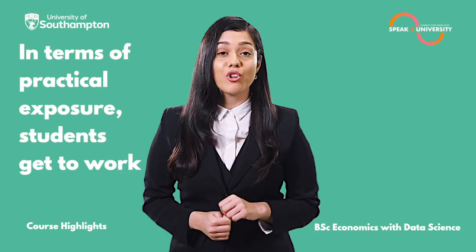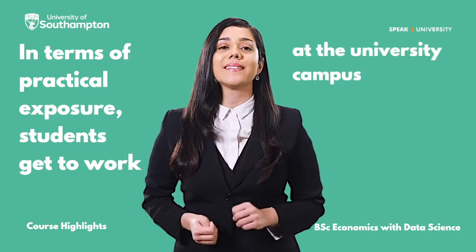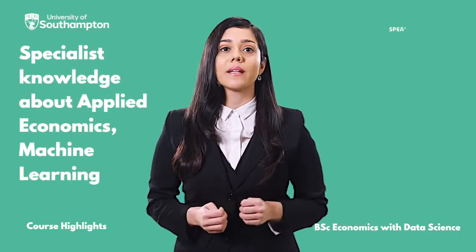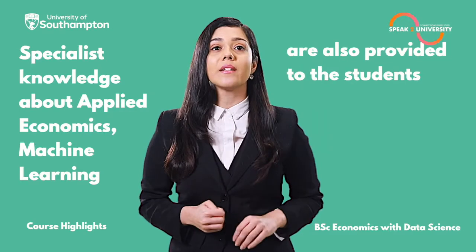In terms of practical exposure, students get to work in Finlab and Santander's student innovation projects at the university campus. Specialist knowledge about applied economics, machine learning, computational economics, and usage of large data sets are also provided to the students.